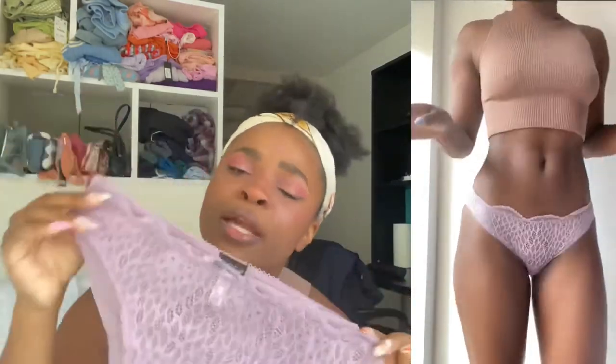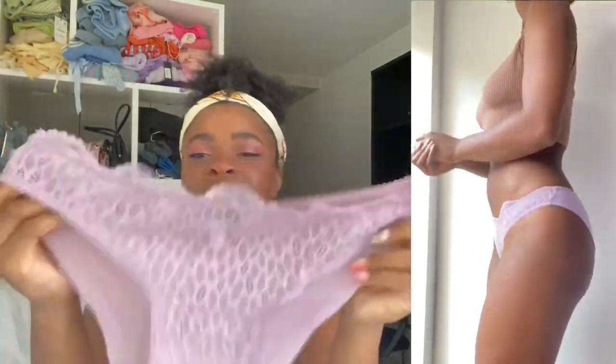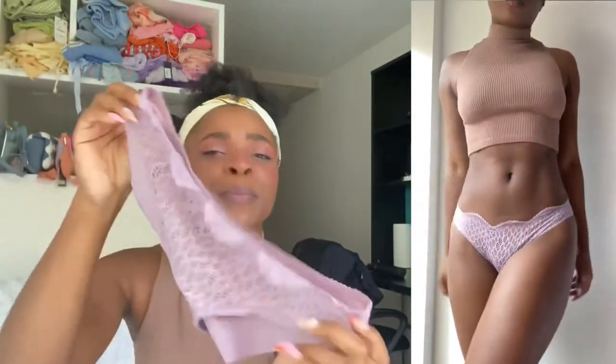I'm so excited to wear this because the color is just too cute. Next up is the Tara bikini in mauve shadow — another beautiful color. With a scalloped top and back, this is like the most comfy material. This color is just stunning and it's literally one of my favorite colors because purple is my favorite, so here she is in all of her glory — beautiful.